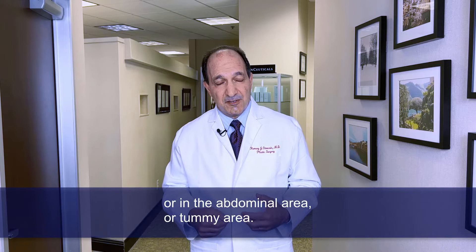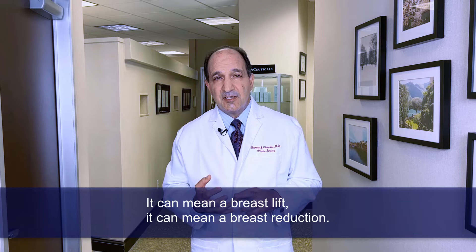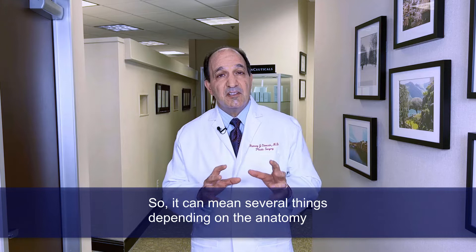It can include as much as just a breast augmentation. It can mean a breast lift, it can mean a breast reduction — so it can mean several things depending on the anatomy and the individual.